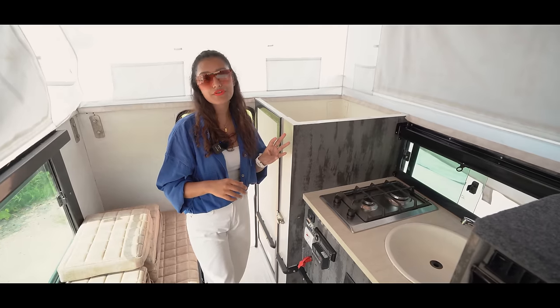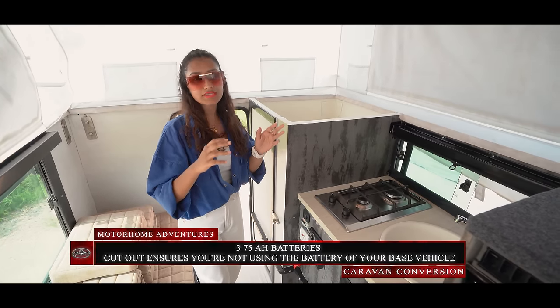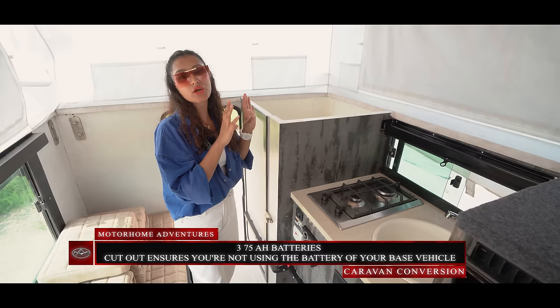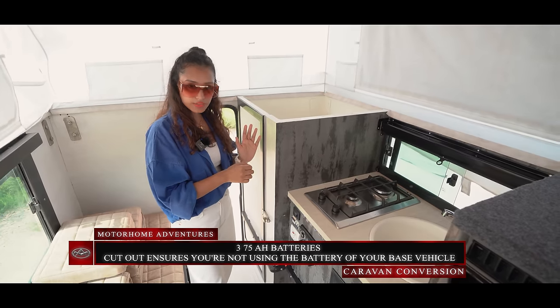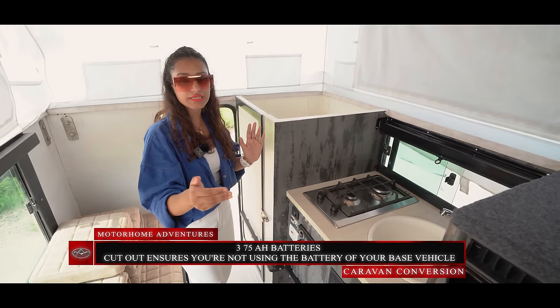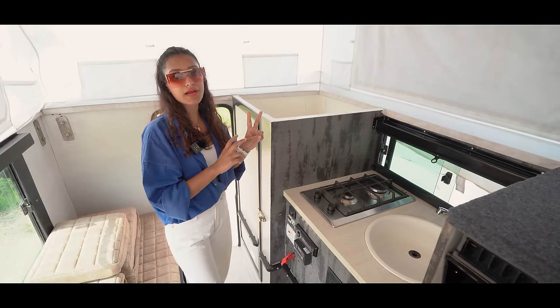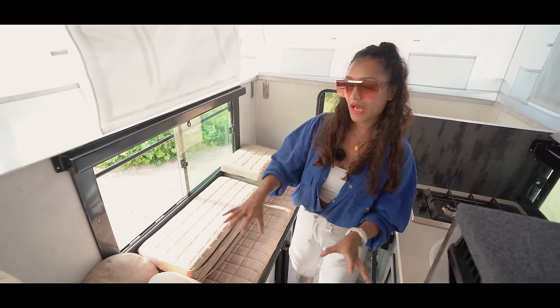We have three 75Ah batteries: one that's originally from the pickup truck and two that we have kept for the compact caravan. When you're stationary you cut out the power so you do not drain the original battery's power — instead you use the two reserve batteries.